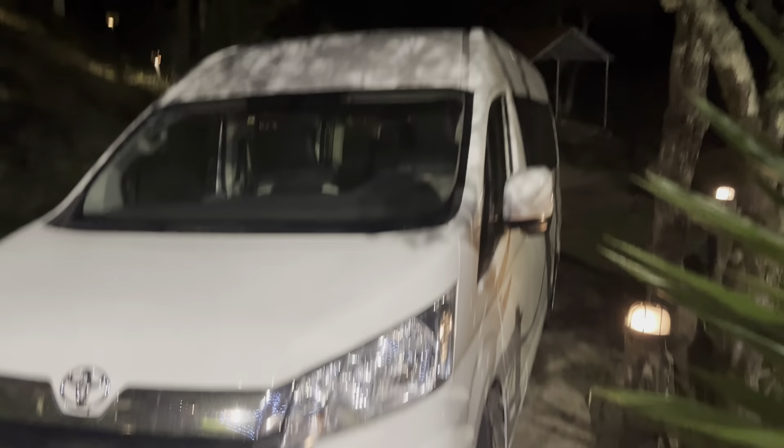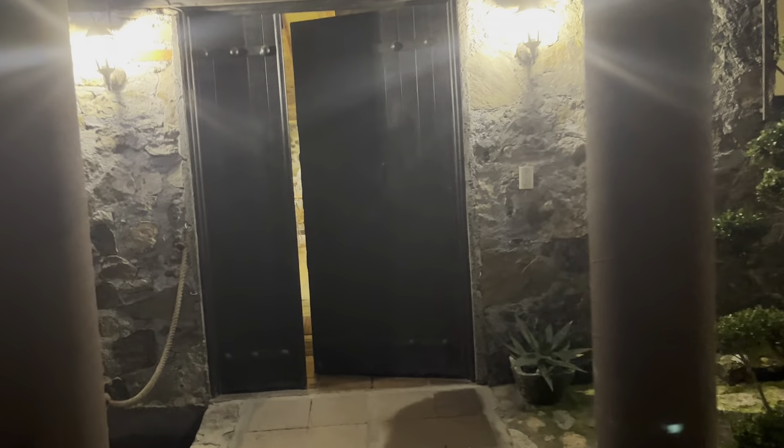Starting off with the van we've rented for a week — picked it up this morning. We've got two nights here, we're in Hidalgo, and this Airbnb, I tell you what, it exceeds everything that I thought it was. This is going to be a long video, I'll warn you now.